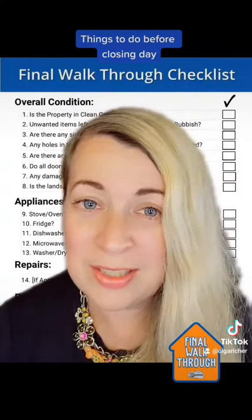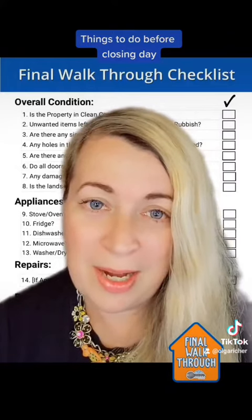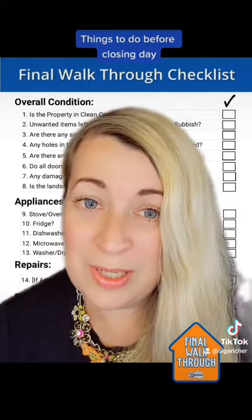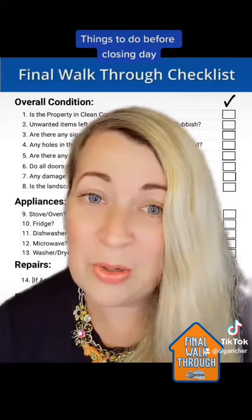If you have a backyard, check that there is no tree debris or any damage or garbage left in the backyard. Check if the seller left the garage opener key or mail key with their agent or at home.